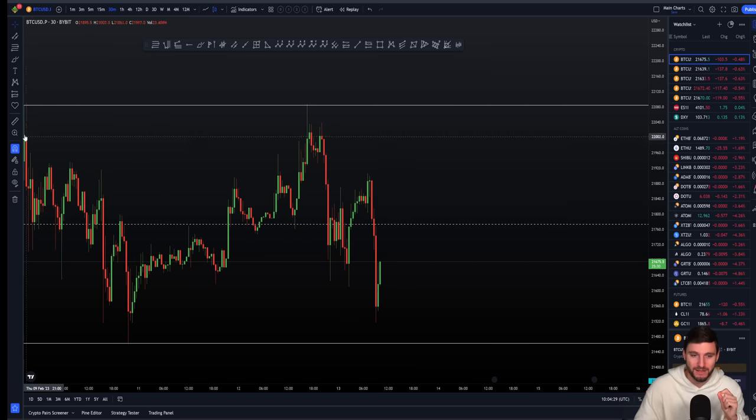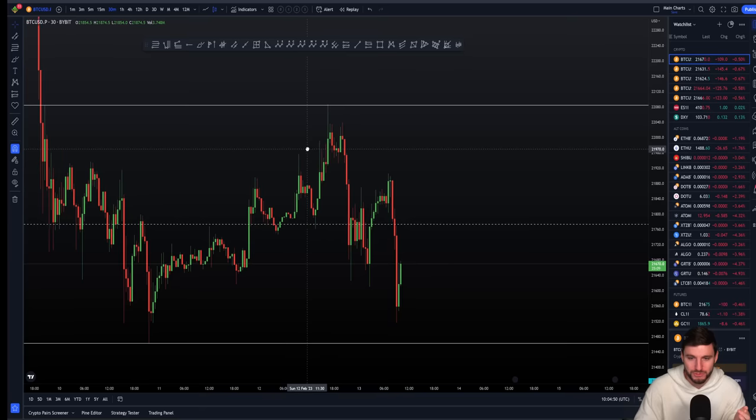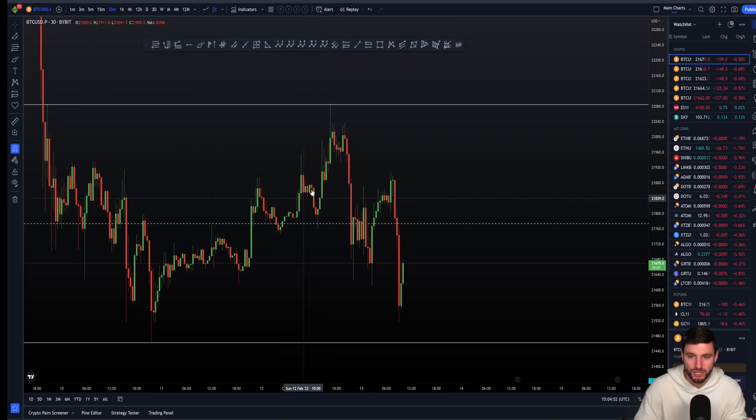We currently, on the Bitcoin chart, are in this really nice sideways range. From last video, which was made around this section of the chart on Friday, I was explaining why I still wanted to see lower prices to come. After that, we saw another low made, and one more low going into Friday night, before a weekend rally up to around $22,000, which was really simply the high of our range. It took out the high of the range, got some bearish retest, and then we made our way down towards the lower end of the range.